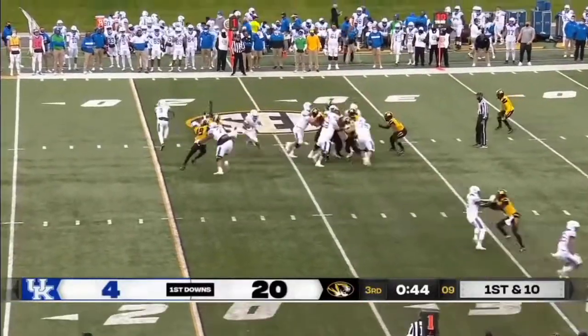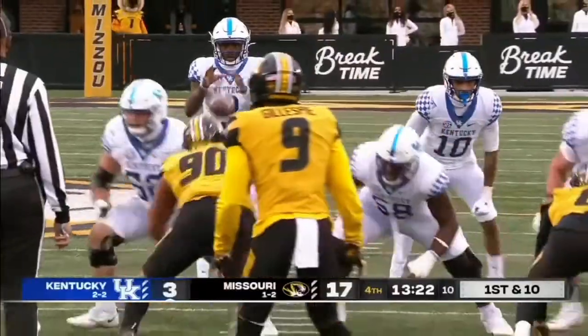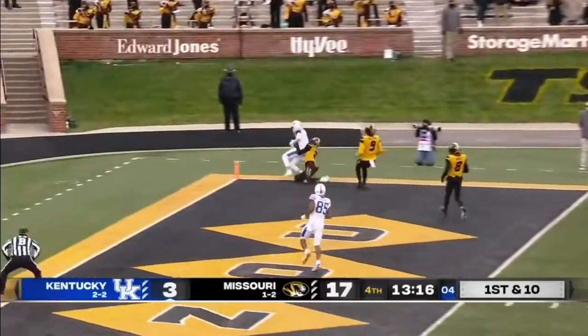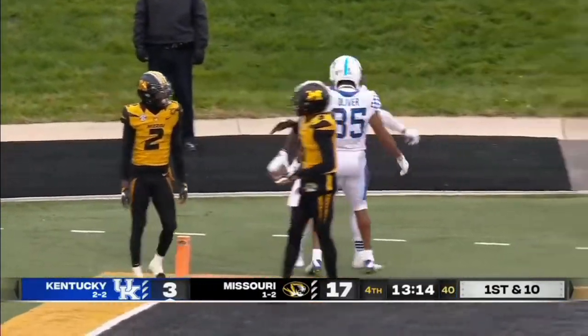From the 25-yard line, here's Rodriguez in the handoff trying to make something happen — that was with Joey Gatewood for a couple series, now he's back in. Taking a shot to the end zone — he's got a bid, he's got it. It is a touchdown to Josh Ali.